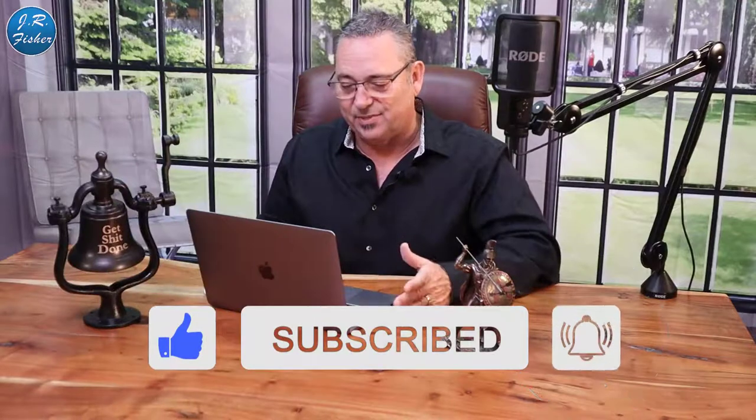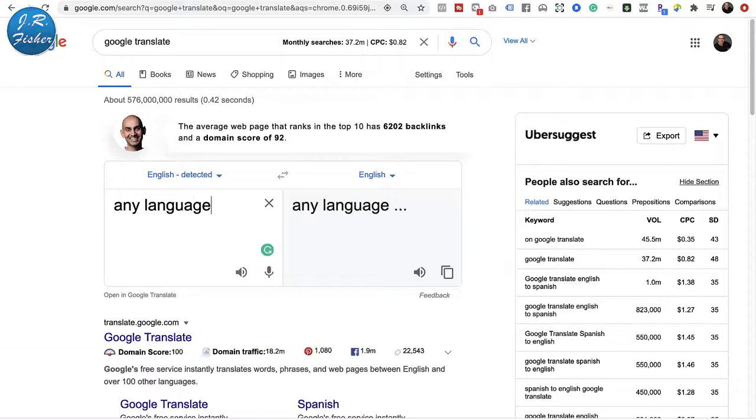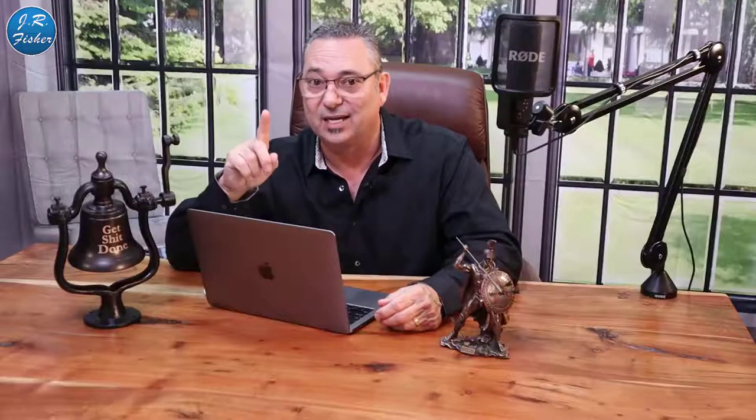Now how can you use this to make money? Not everybody understands that Google Translate is free. There are actually paid sites where language translators will translate languages into another one. But here's the cool thing — I don't speak a lot of these languages, but Google does. I'm here at Google Translate now.